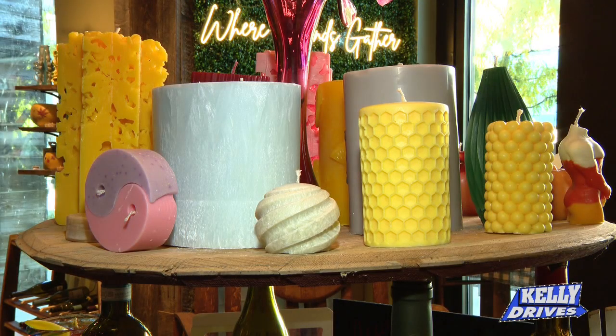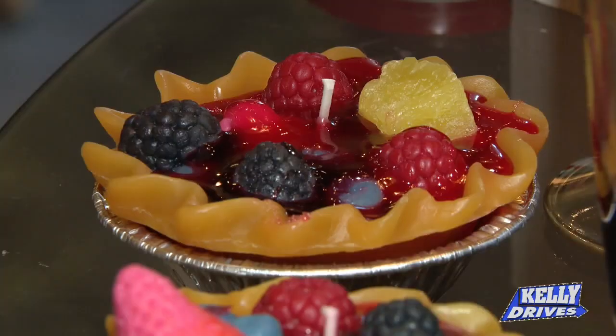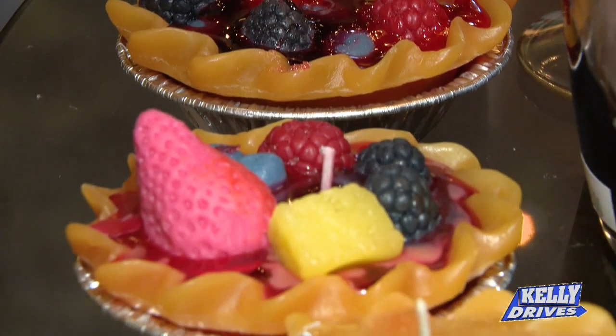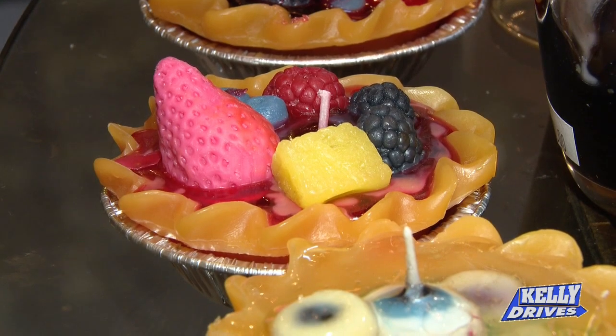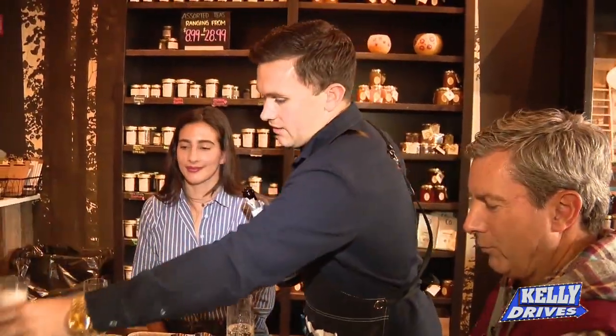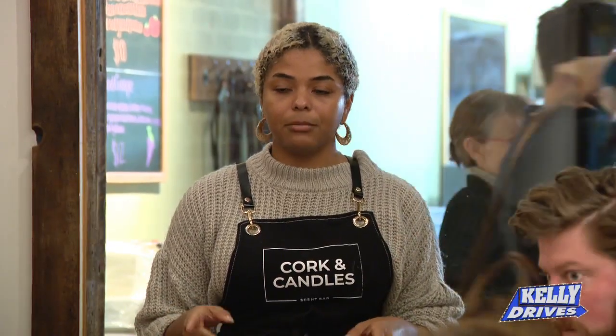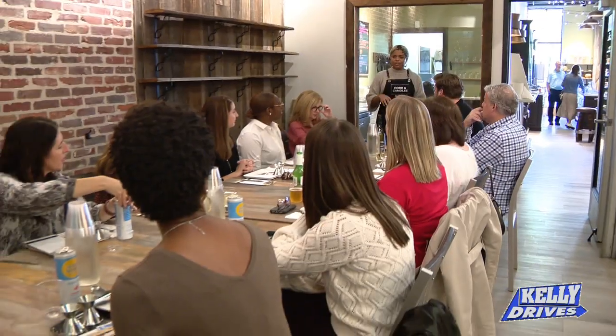How did you get in the candle business? My dad started making candles when he was 12 with his dad, and he would take these Christmas tree candles door-to-door in his neighborhood. We started talking last year and decided we wanted to explore opening a business. We wanted to create something that employees love coming to, that guests enjoy being at, and that you could have repeat guest experiences.